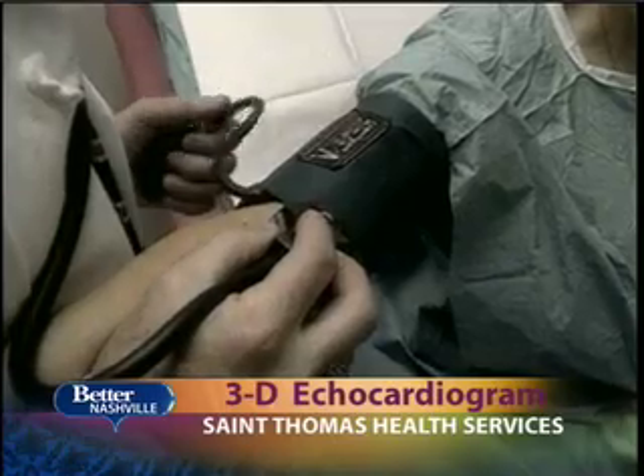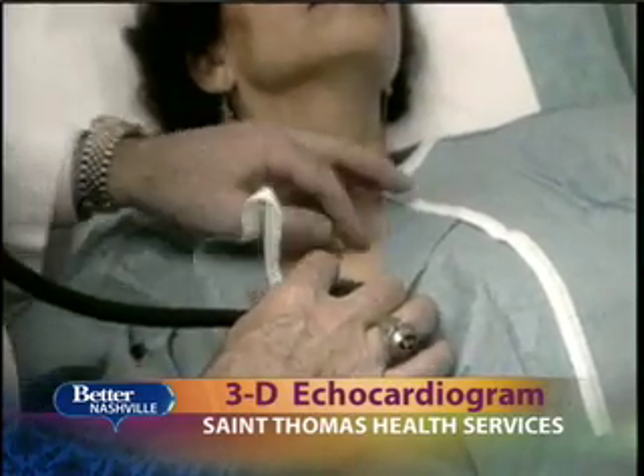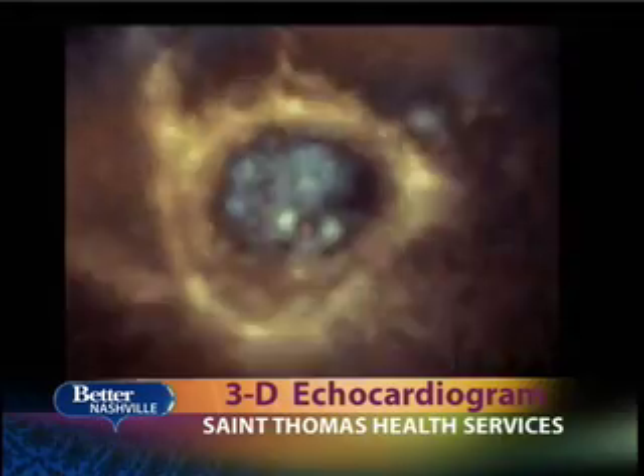Heart screenings have really improved over the last few decades. Traditionally, we've had electrocardiograms to look at the heart rhythm and to see if there's any type of ischemia or irregular heart rhythm. Ultrasound has come along and evolved from traditional M-mode up to two-dimensional and now the three-dimensional echo that we have here.